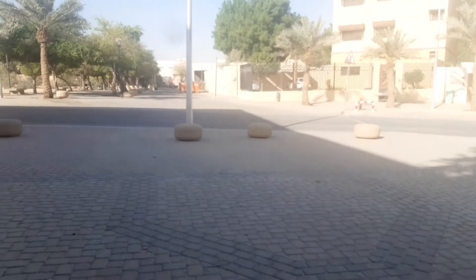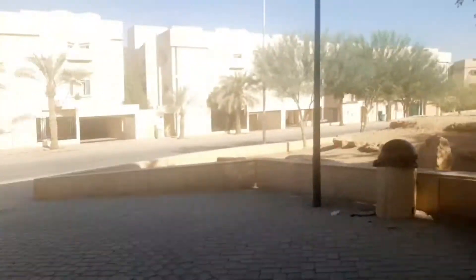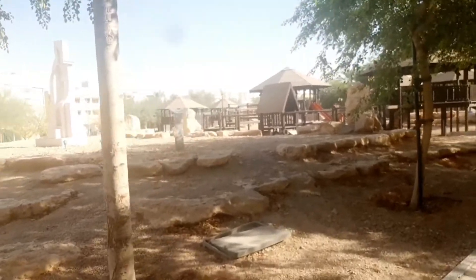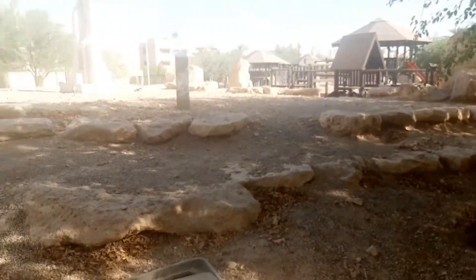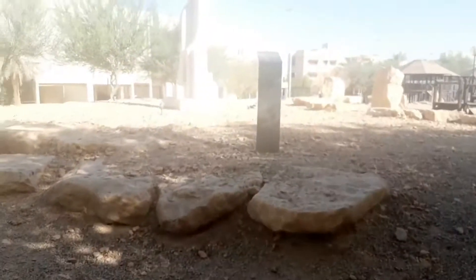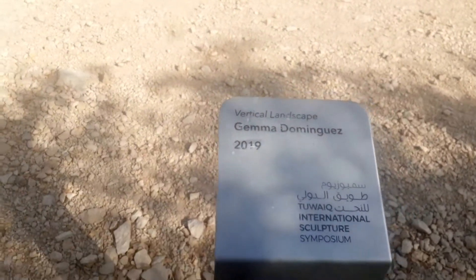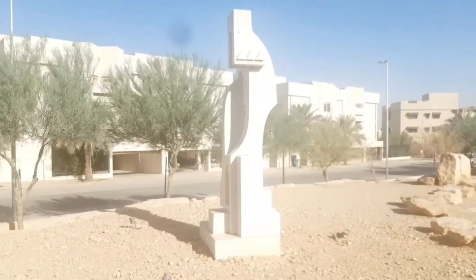Doon yung matatanong mo yung daanan ng walking trail. May marker siya — puntahan natin kung ano yung nakalagay. Ito yung gawa ni Gemma Dominguez.